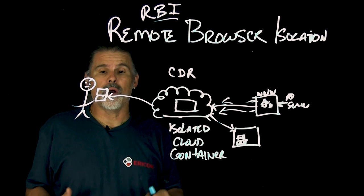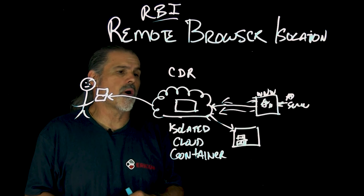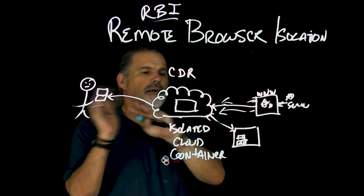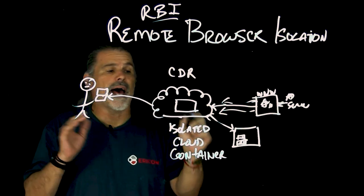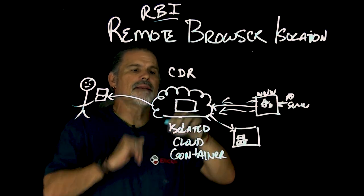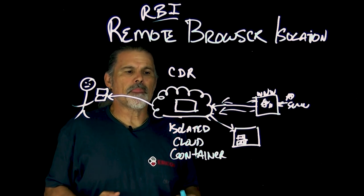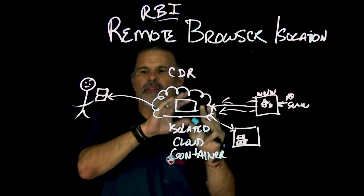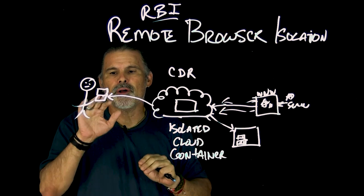In this isolated container you can also disable things like print screen or copy and paste, or apply other policies that limit any information going out, knowing it's all contained within here. There are a couple of modes too — there's pixel mode, where everything is built in the cloud and then essentially streamed to the browser.